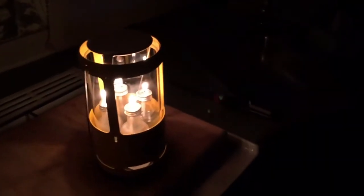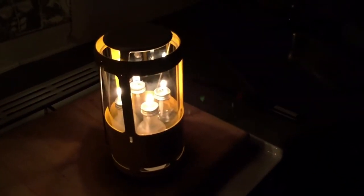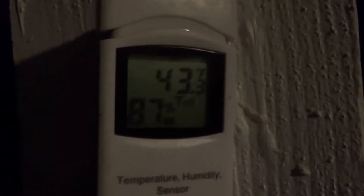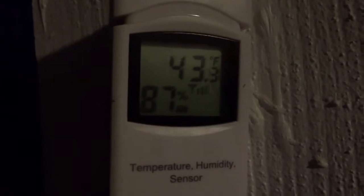The lantern's still going. We're still at 55 degrees, so it's holding 55. Definitely feels warmer in here than outside. Outside it's 43.3 degrees, 87% humidity.